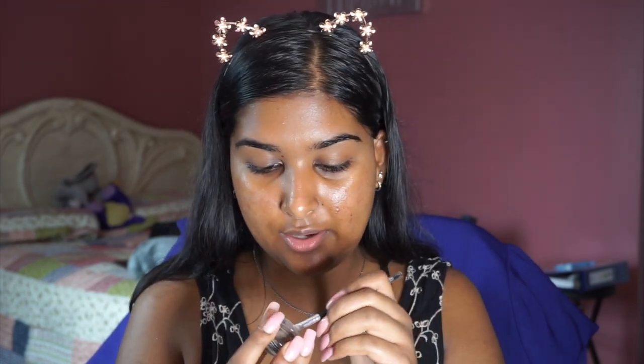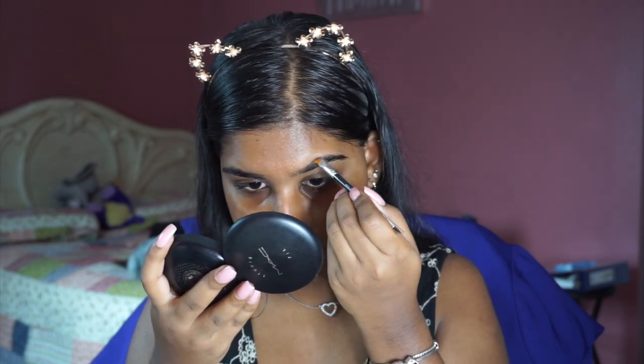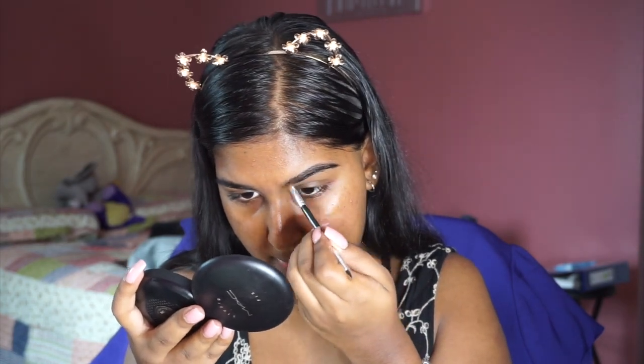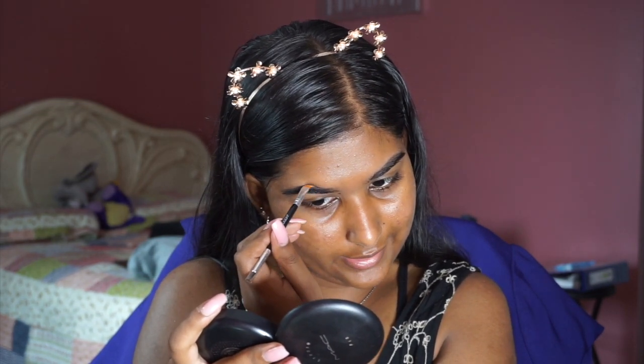Now that the lids are primed, I'm going to set that aside and work on my brows. I've been filling in my brows and I'm still testing it out, seeing if I like it. I'm going to take the Ulta Beauty Brow Pomade in the shade Dark Brown with my angled brush. I find that using a smaller angled brush is better than a bigger one because you get to work more precisely. I'm going to slowly but surely get this shape done.